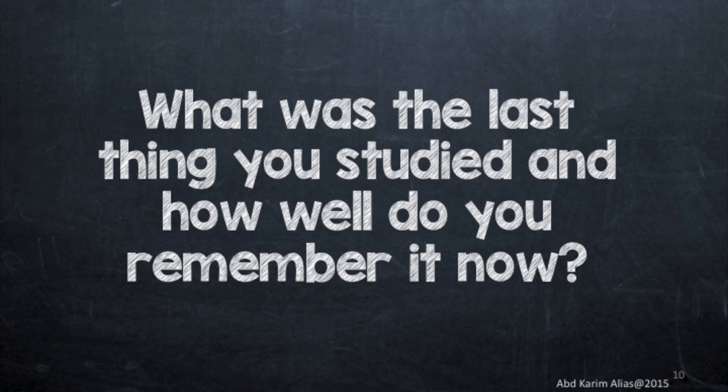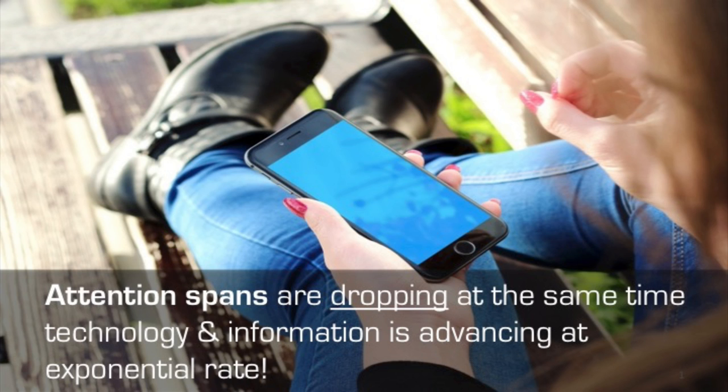Let me throw you these questions and I hope you can respond: what was the last thing you studied, and how well do you remember it now? The point I want to highlight is the fact that attention spans are dropping, while at the same time technology and information is advancing at an exponential rate. That's the key thing I want to draw from the last few slides — we are dealing with generations now where attention spans are very short.